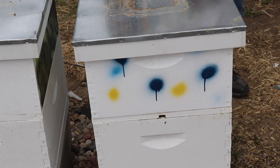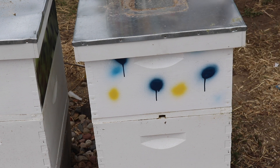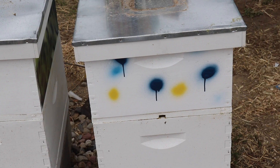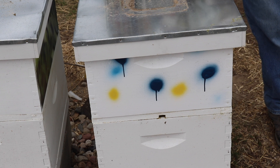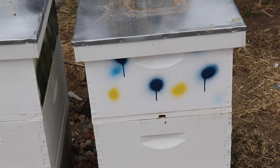At some point I will do a mite count, which is kind of heartbreaking because you do have to kill about 300 bees. I'm not looking forward to that, but it is necessary to get a better understanding of what your mite load looks like. It can help save tens of thousands of bees in the fall if you understand your mite load.